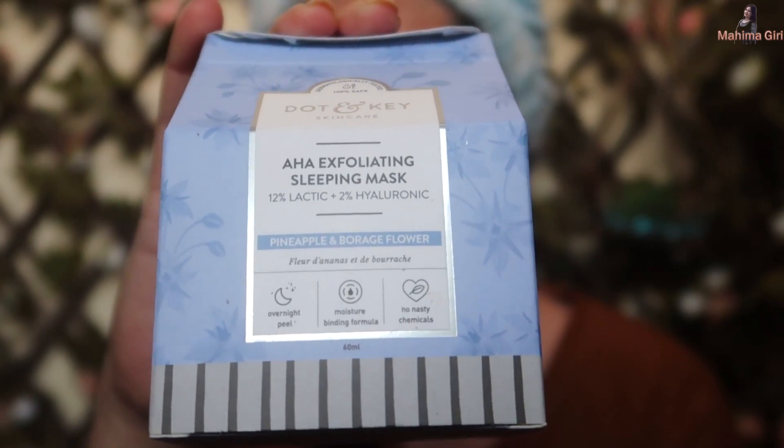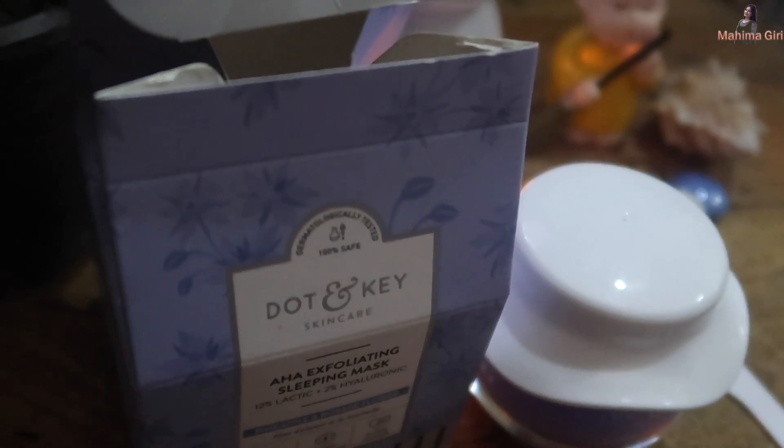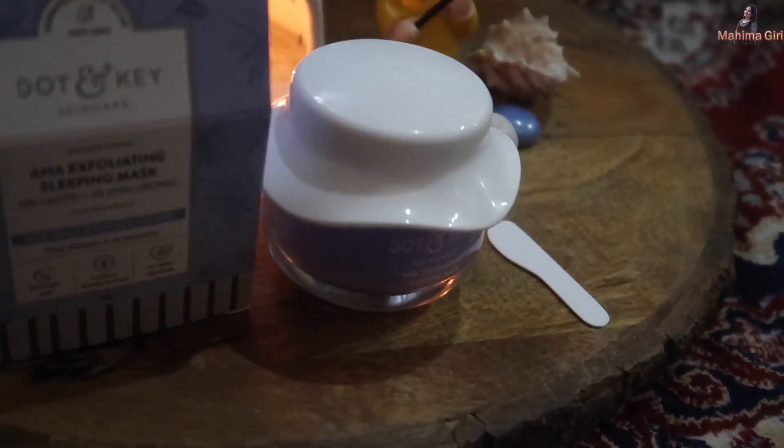This is Dot and Key's new launch — the AHA sleeping mask. After completing your skin care routine — cleansing, toner, serum — you apply this as the last step. It contains 12% lactic acid and 2% hyaluronic acid. It works overnight to loosen and resurface your skin. You can use this sleeping mask twice a week, and you are done for the entire week.